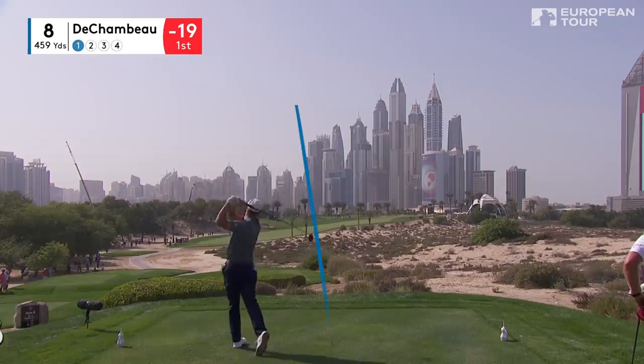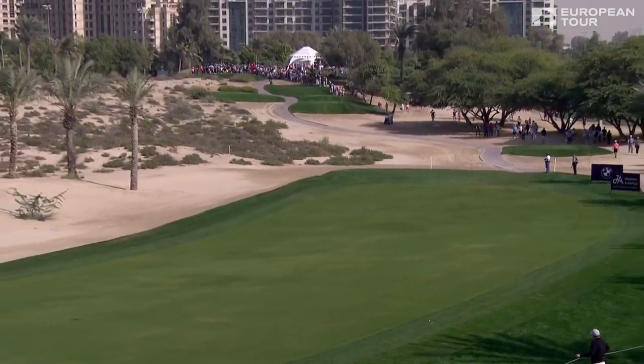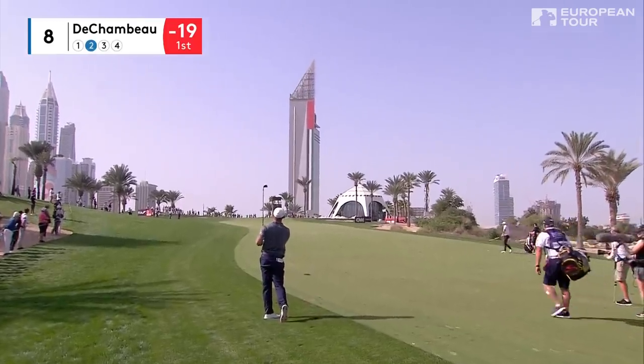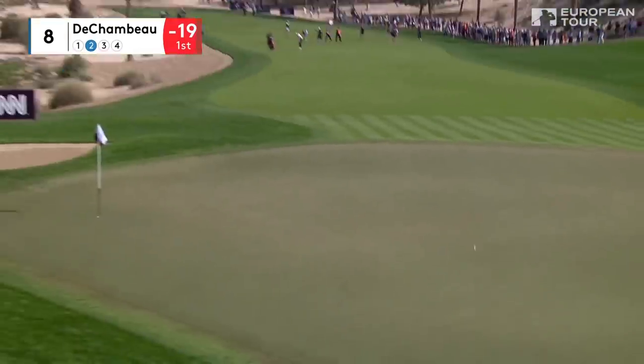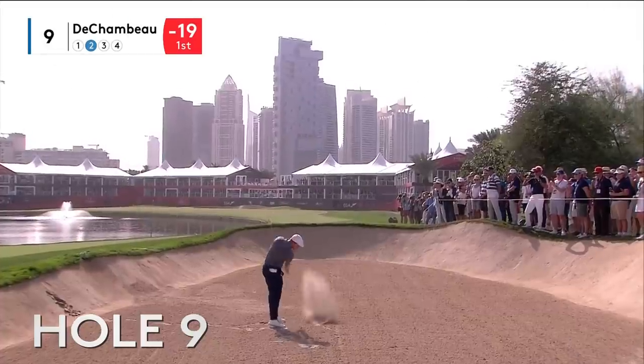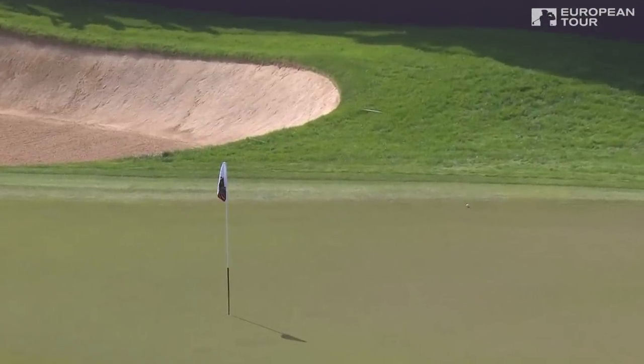There's that spectacular view from the eighth tee. Bryson DeChambeau is not admiring the skyline though — he's just looking at that fairway. And he's going to run through it a little, no problems though. Looked to have started right edge of the green, which is where he'd be aiming. That's magnificent. That boy is very special, and he's showing us how good he is.